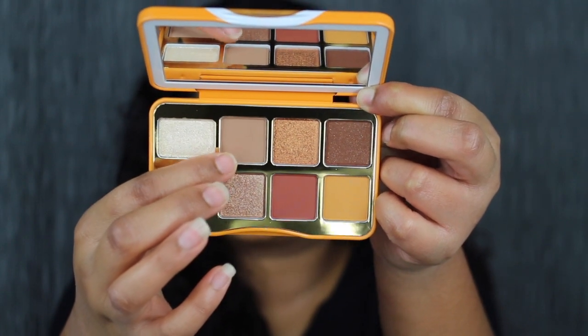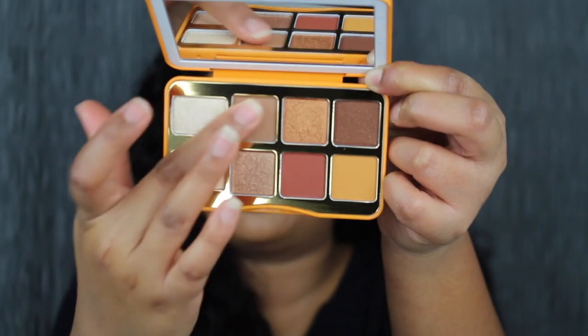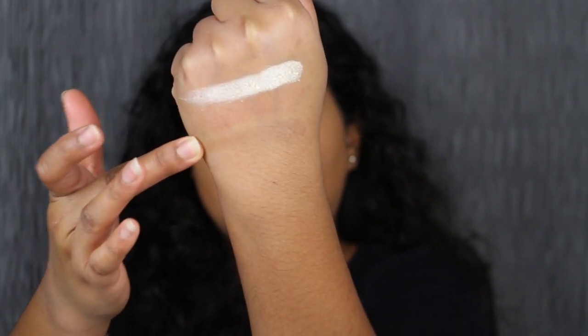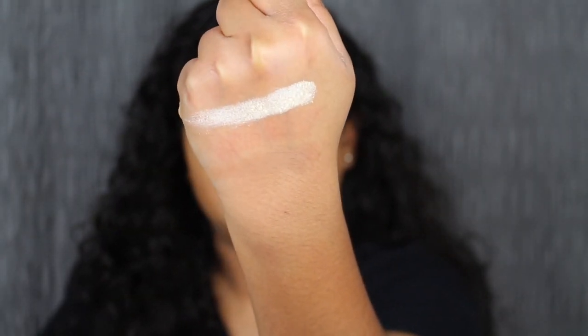Right next to Whipped Cream, the next shade is called Bottoms Up. This is very smooth in the pan and very pigmented. This is what the shade in Bottoms Up looks like — it's a matte brown shade, but online they do describe it as a matte latte shade.